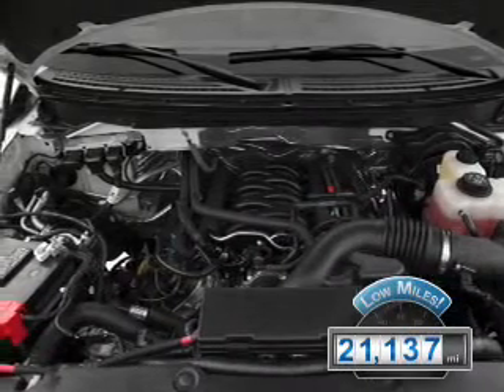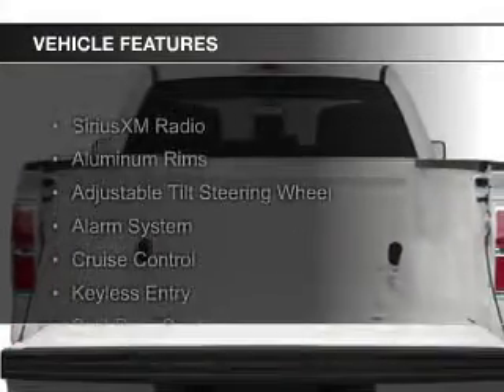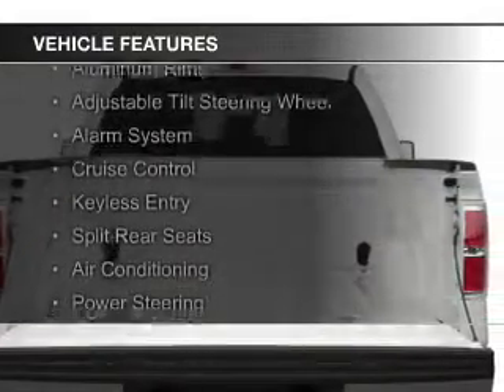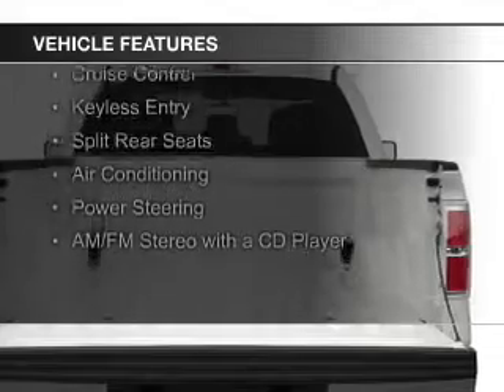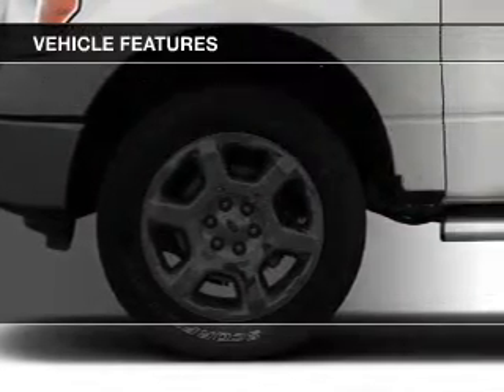With fewer than 25,000 miles, this vehicle has a long road ahead. The features include Sirius XM satellite radio, aluminum rims, an adjustable tilt steering wheel, an alarm system, and cruise control.